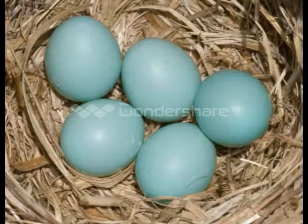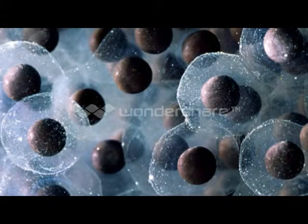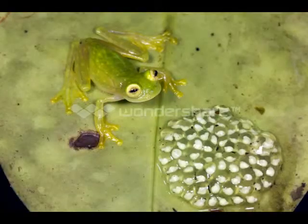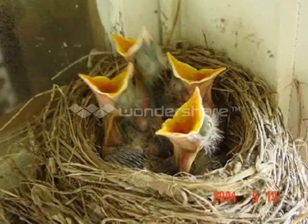Bird eggs can break. Amphibian eggs are less likely to break. It takes longer and it's harder to take care of their young. Amphibians won't abandon their babies if touched by someone else, like birds do.